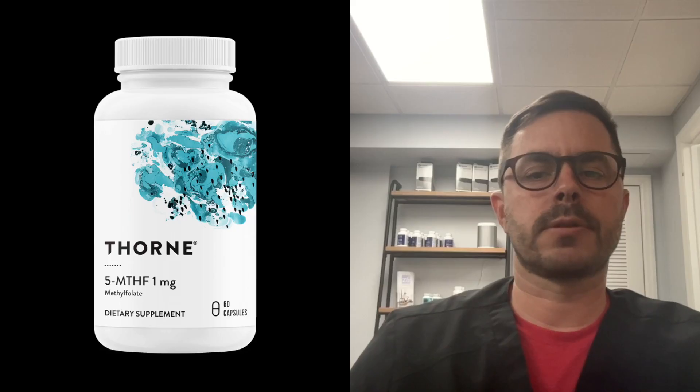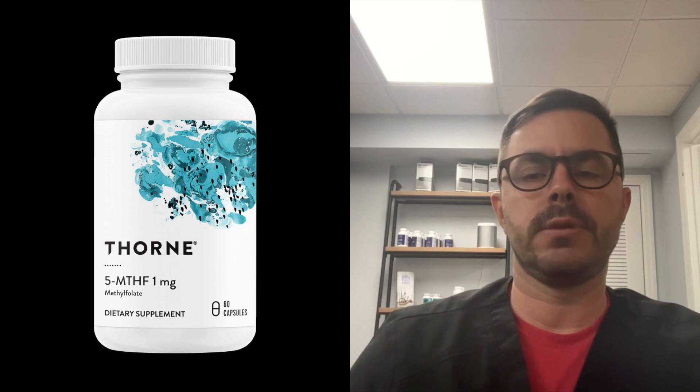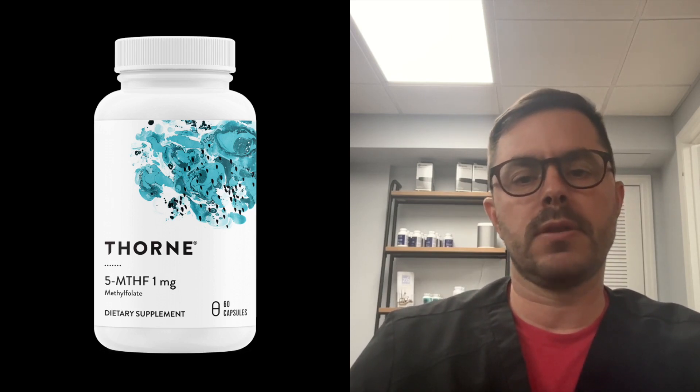Hey everyone, Dr. Bell here with another supplement review. Today we will be discussing the MTHFR gene mutation and a product that's been getting a lot of attention recently, Thorne's 5-MTHF.